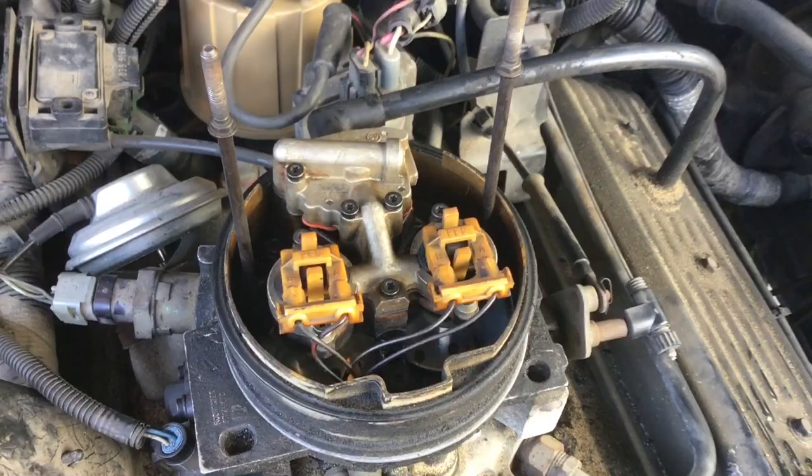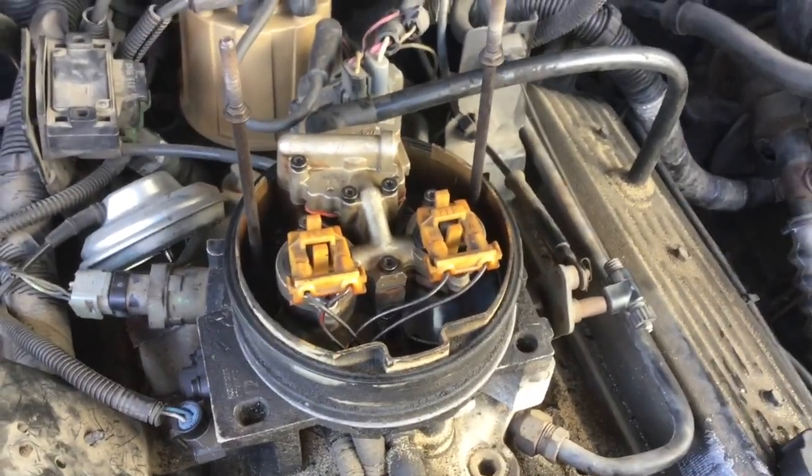This is what it looks like, and I'll throw in some slow-mo here too so you can see the slow motion.